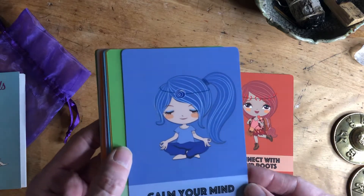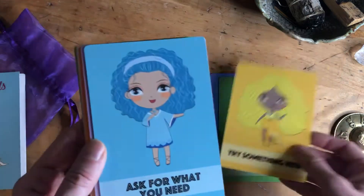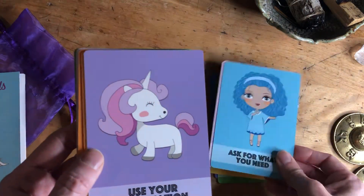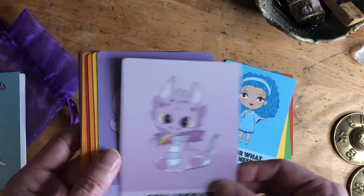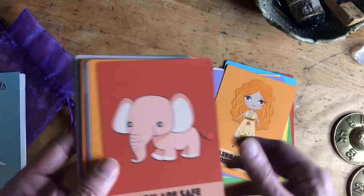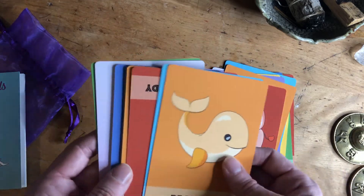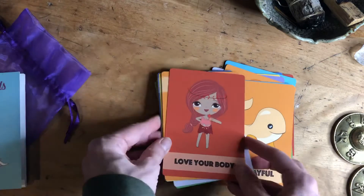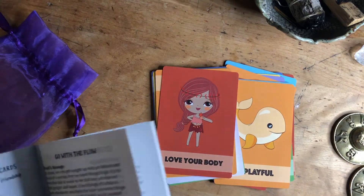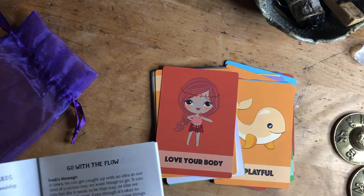Obviously I'm drawn to cute images. This is an orange card, this is a purple 'calm your mind,' green, yellow — the cards are just so cute. It really tells you a whole bunch of different things on each page. This is red and that's orange. It's pretty easy to look them up. 'Love your body' — I really love the idea of pulling a card.